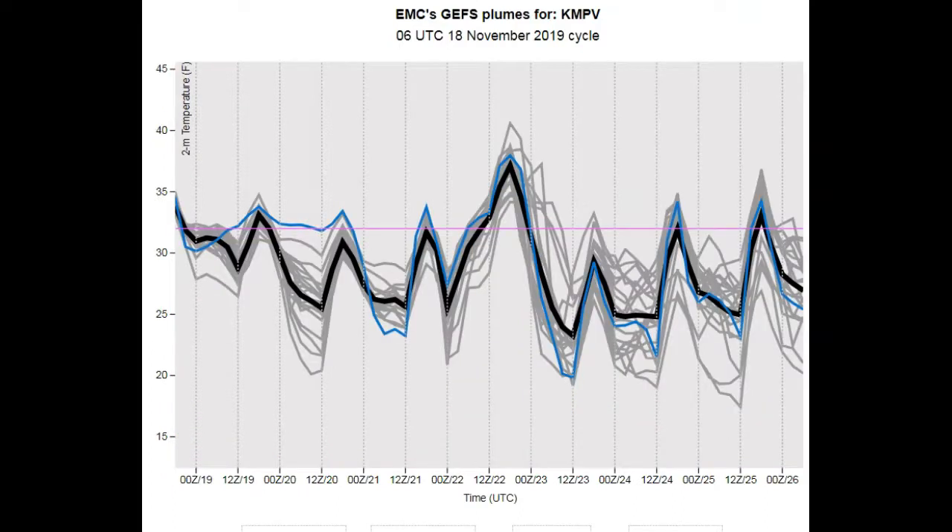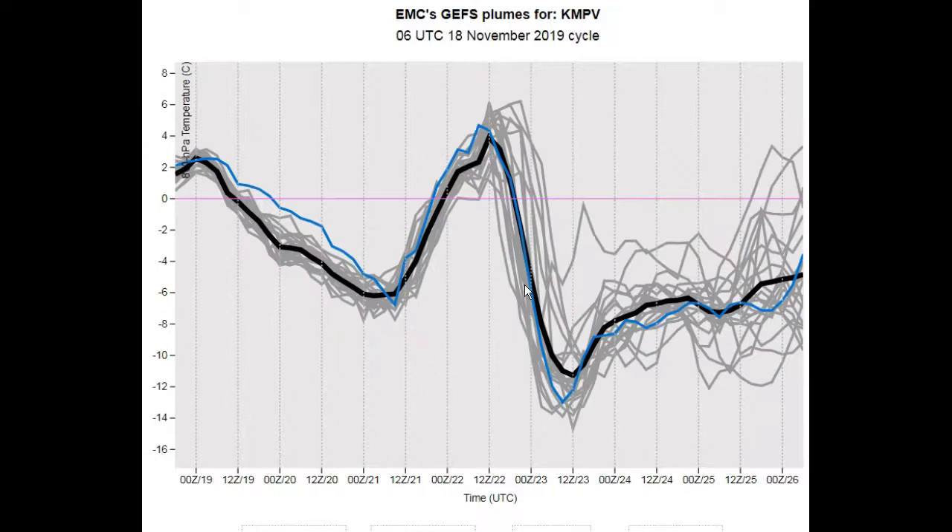Let's take a look at the 2-meter temperatures. You can see Friday goes above normal, comparing these temperatures with the max-mins centered on Montpelier. Looking at the 850 hectopascal temperatures, we go above freezing — this is about 4,000 feet or so. You're looking at above-freezing temperatures, hence why we're looking at mixed precip. Then for the next area of mixed precipitation, those temperatures generally fall.